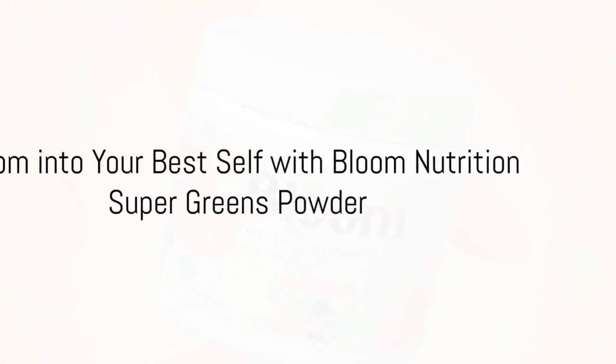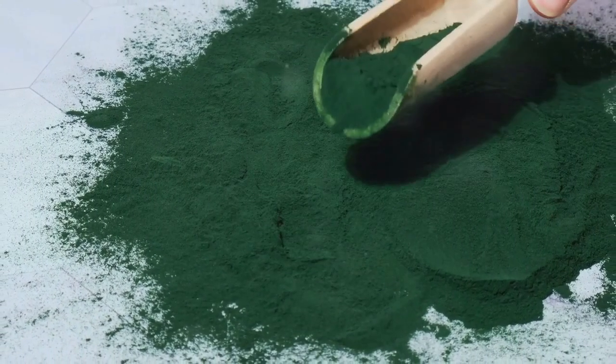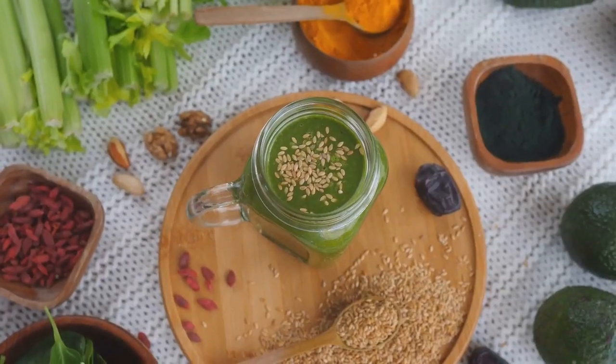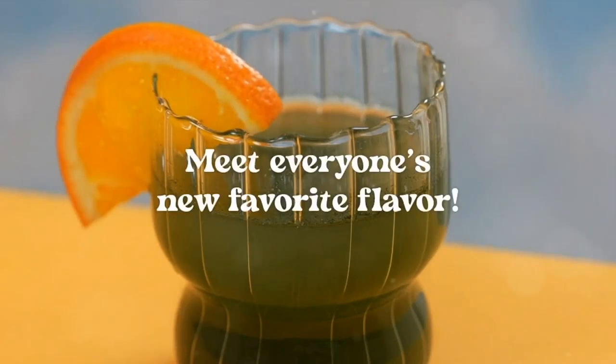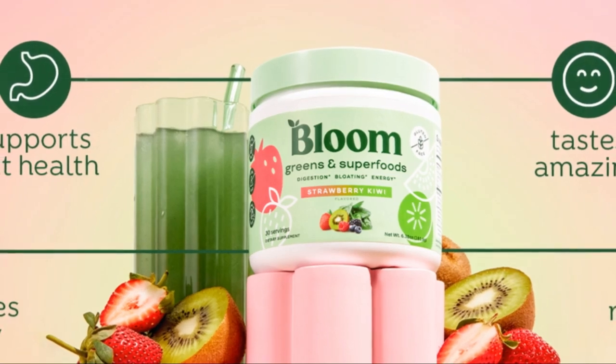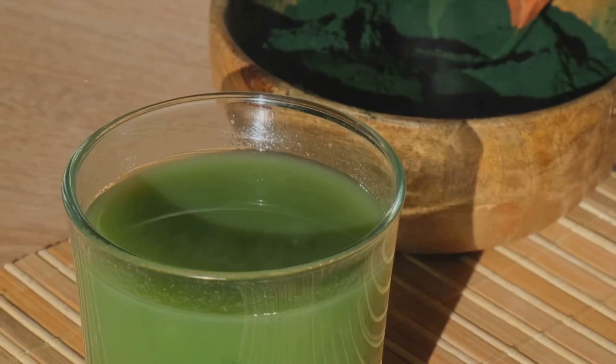Unleash the power of Bloom Nutrition Super Greens Powder, a vibrant blend of over 30 nutritious ingredients. This isn't just greens — it's a powerhouse of prebiotics, probiotics, antioxidants, adaptogens, and digestive enzymes. Organic spirulina, chlorella, and more, all packed into a single scoop for 30 servings of wellness.